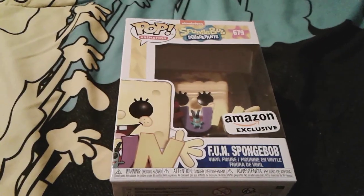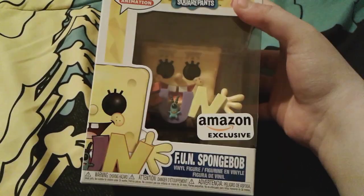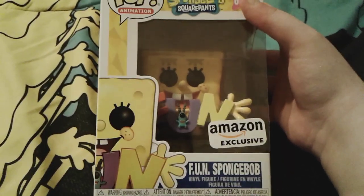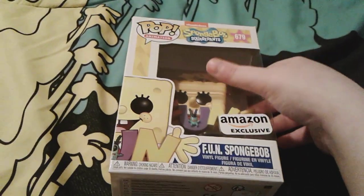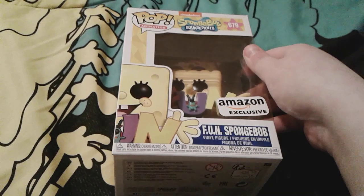Hey you guys, it's me, Spongebob number one FanSousand3 here, and as you can see, I'm here with this super adorable little Spongebob Funko Pop. I actually just got him back in May, and this is honestly such an adorable little Funko Pop, and I really super love him.